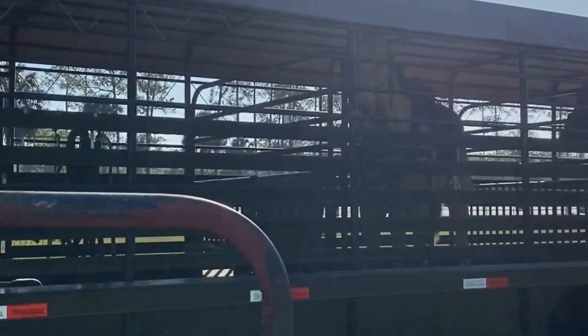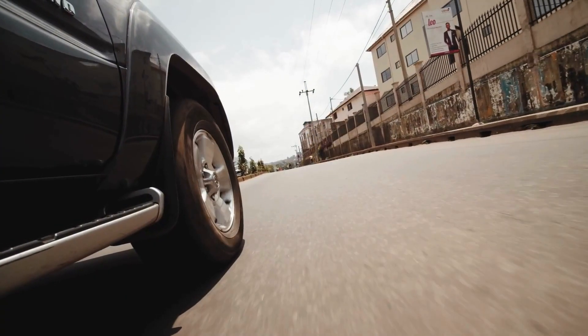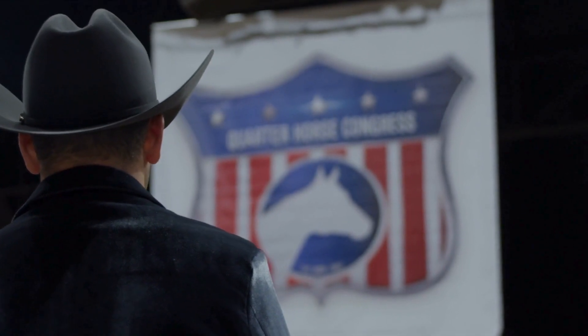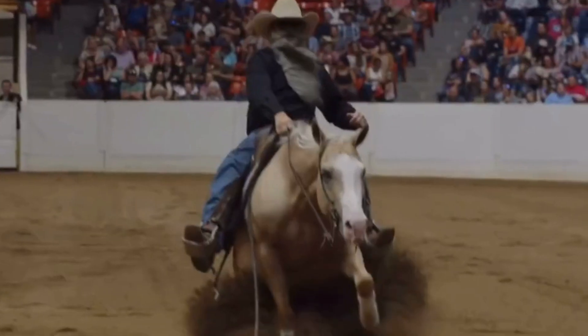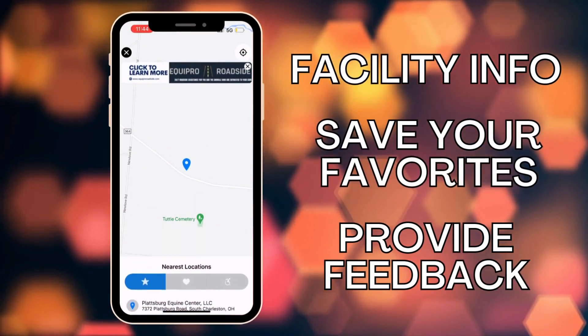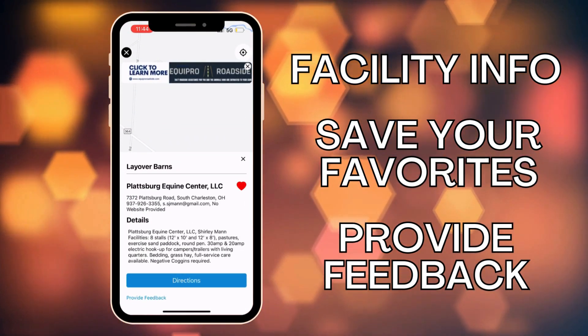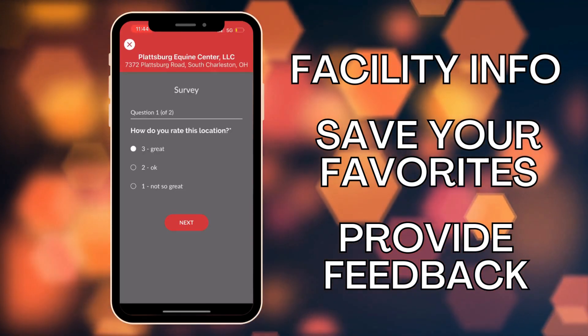On the road with your horse? Discover peace of mind with the Western Edge App's new layover barn feature. Whether you're heading to a show or traveling long distance, our interactive map helps you find safe, comfortable stops along your route. Plan ahead or find barns on the fly, complete with detailed facility info and customizable routes.